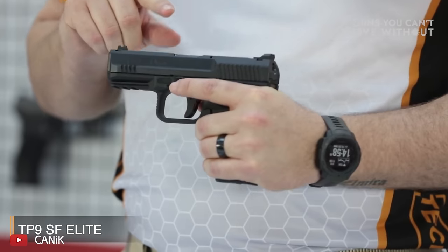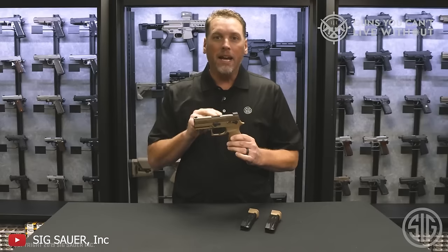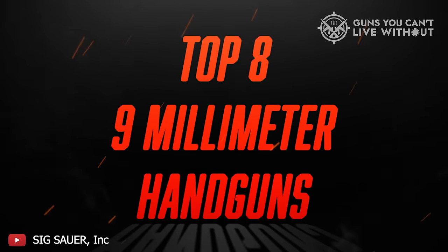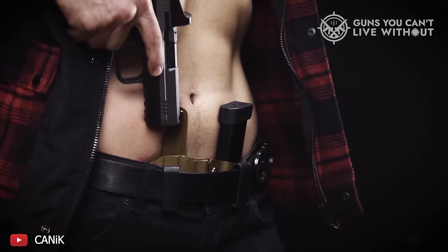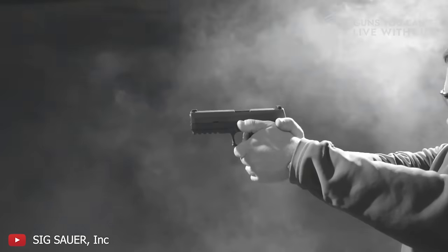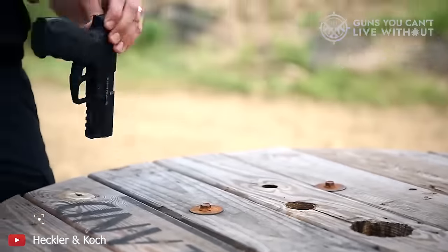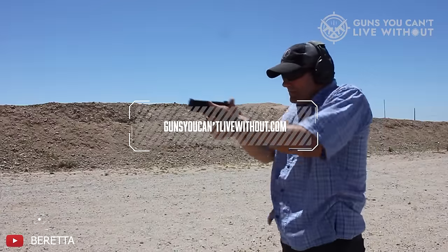Whether you're an experienced marksman or just beginning to explore the realm of firearms, these top 9mm handguns of 2024 are sure to impress with their cutting-edge features and enhanced capabilities. You can also find a more detailed analysis and a comparison tool on our website, GunsYouCan'tLiveWithout.com.